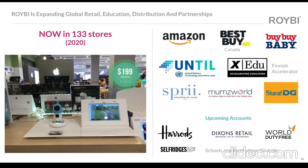Rorybee is currently available at $199. We are now in 133 stores online and more channels are coming. The store opportunity was actually secured during the pandemic, which shows a lot of interest in Rorybee.